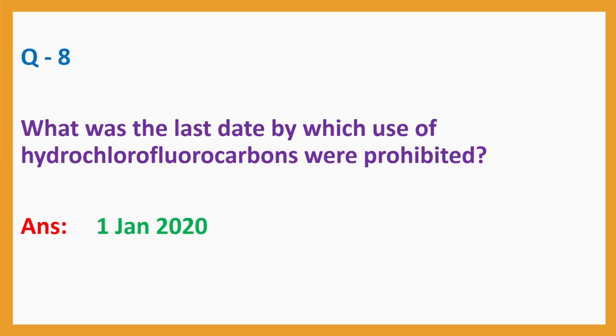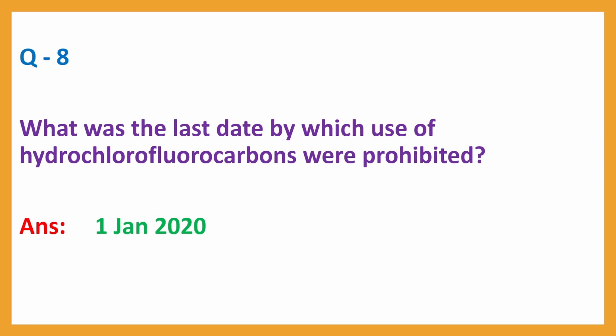Question No. 8: What was the last date by which use of hydrochlorofluorocarbons (HCFCs) was prohibited? Answer: 1st January 2020.